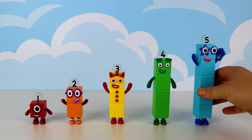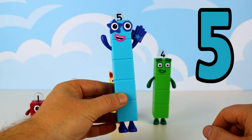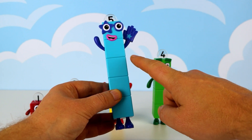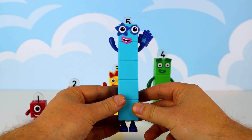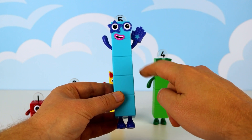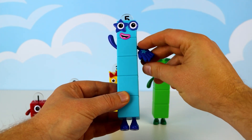And now, the starry eyed 5, our confident friend in blue. Let's count together: 1, 2, 3, 4 and 5. Would you like to try that once more with me? 1, 2, 3, 4 and 5. Did you know that number 5 likes to high 5? High 5!